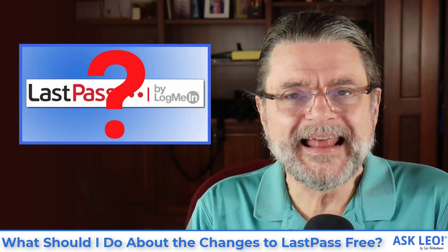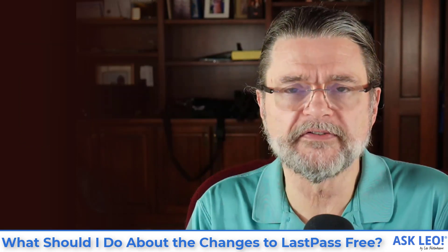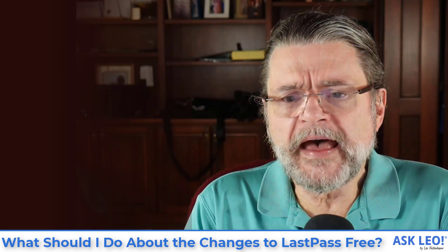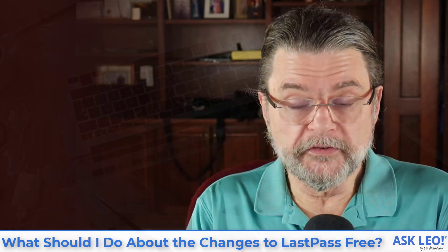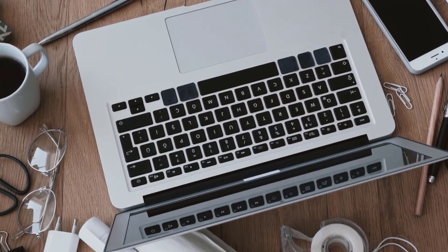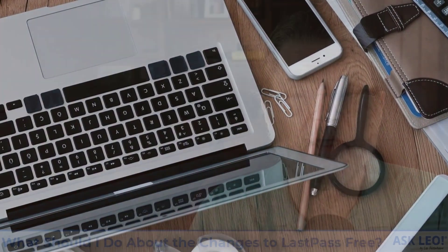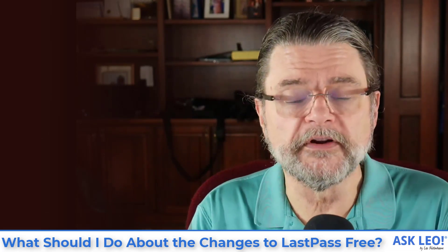A couple of weeks ago LastPass made an announcement of upcoming changes to the terms of their free offering. In the past you were restricted to the number of devices, but now the change is that you are limited to only a certain class of device — in other words, you can use it on your PCs, laptops, desktops, Mac or PCs — the computers — or mobile devices, your iPhones, Androids, tablets, but not both with the same account. Whereas today you can synchronize across both without too much problem using their free version.